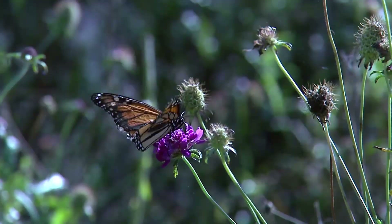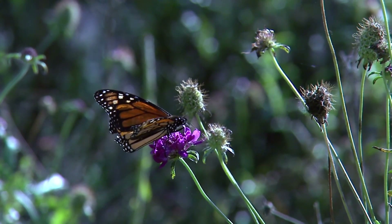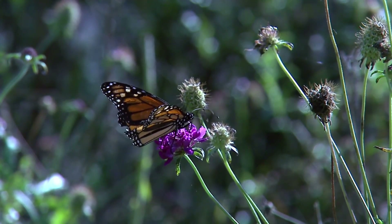The listing by the IUCN does not include the non-migratory subspecies of the monarch butterfly, which is found in Florida, parts of Mexico, Central America, the Caribbean Islands, and Northern South America. So while the IUCN listing covers the monarch butterfly most people see in the U.S., it does not include the entire species.